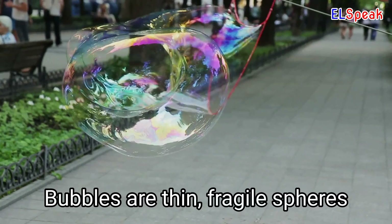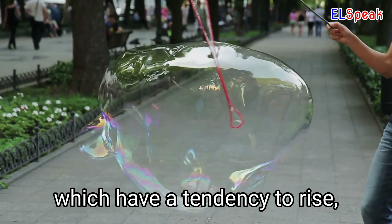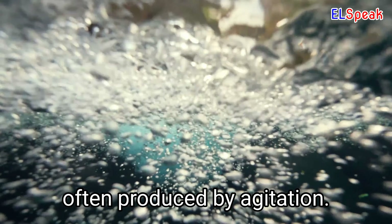Bubbles. Bubbles are thin, fragile spheres of air or liquid-containing gas, which have a tendency to rise, often produced by agitation.